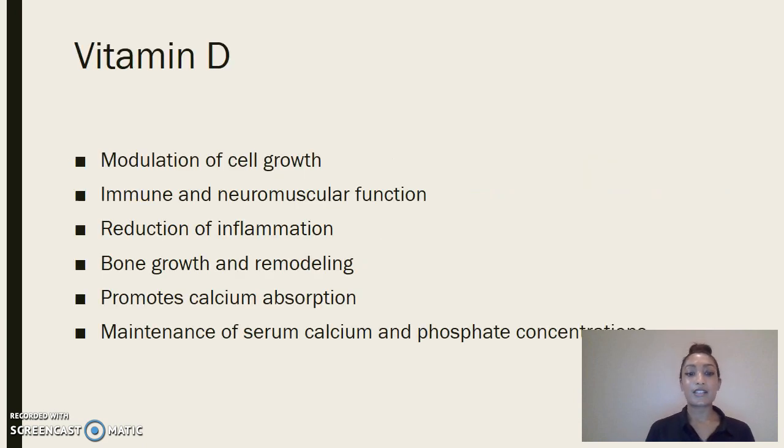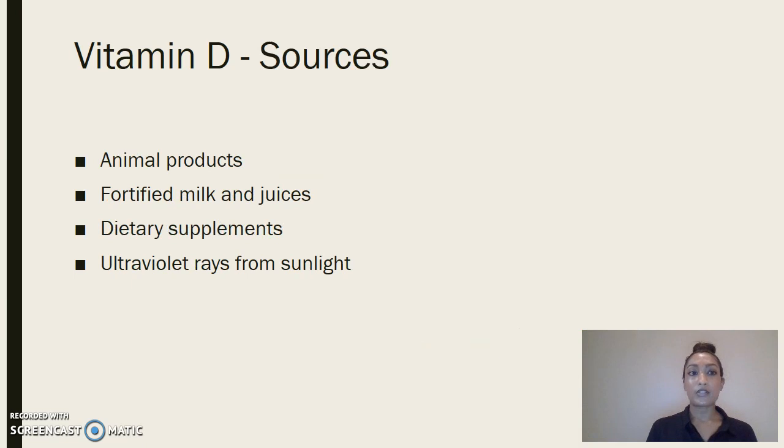Vitamin D is critical to our health. Some of its functions include modulation of cell growth, immune and neuromuscular function, reduction of inflammation, and bone growth and remodeling. It promotes calcium absorption and helps with the maintenance of serum calcium and phosphate concentrations, so it has very critical roles in our body and system.